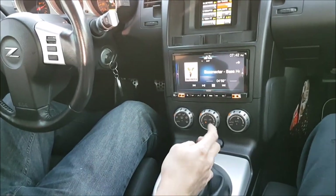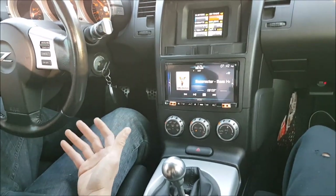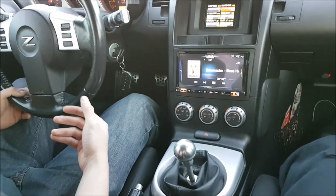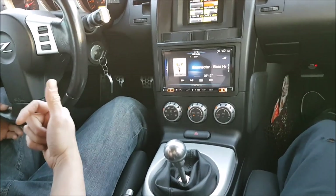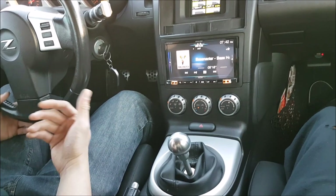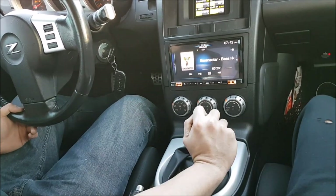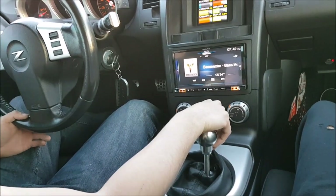So guys, there you have it — my quick little review of the RGM pedal. All I can say is the car feels great. It feels like a newer car. It feels better than a stock 370Z. I can rant and rave about it, but you guys have to take my word for it. If you're a loyal viewer, just trust me — go contact Ryan, order the pedal, install it. You won't regret it.